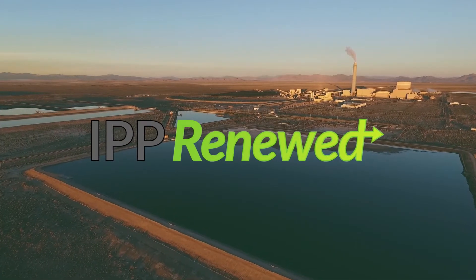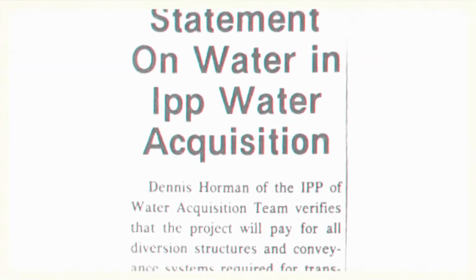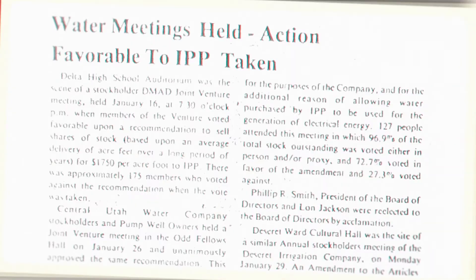What does IPP Renewed's use of green hydrogen mean for water? In the 1970s, water was one of the largest issues for the Intermountain Power Project's development. As an arid state, water is a precious resource.